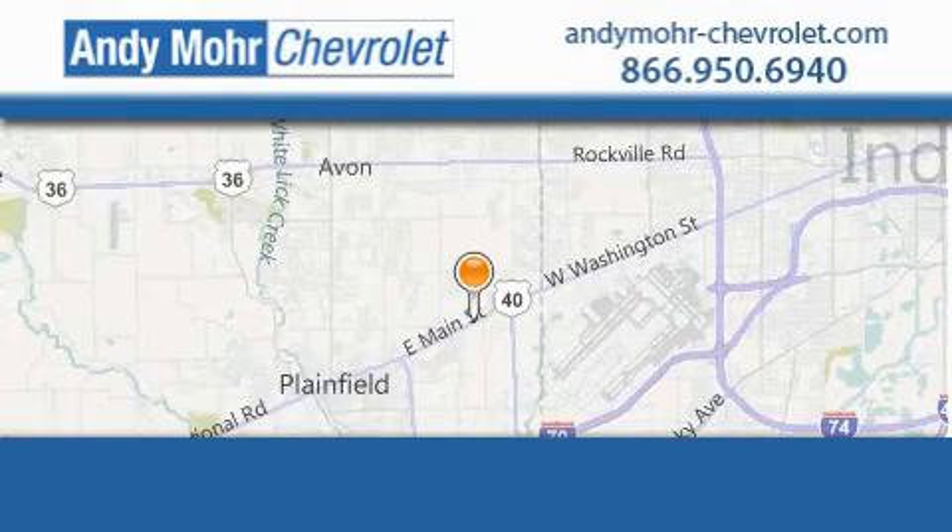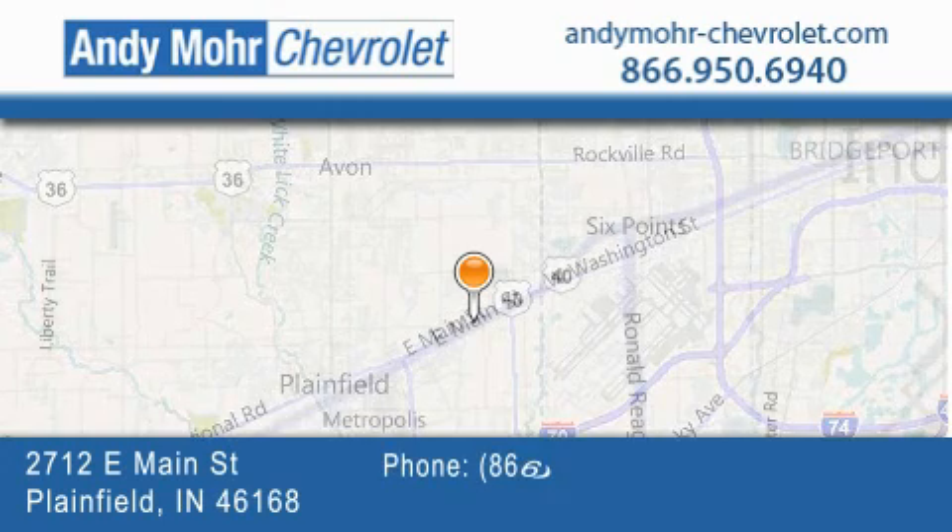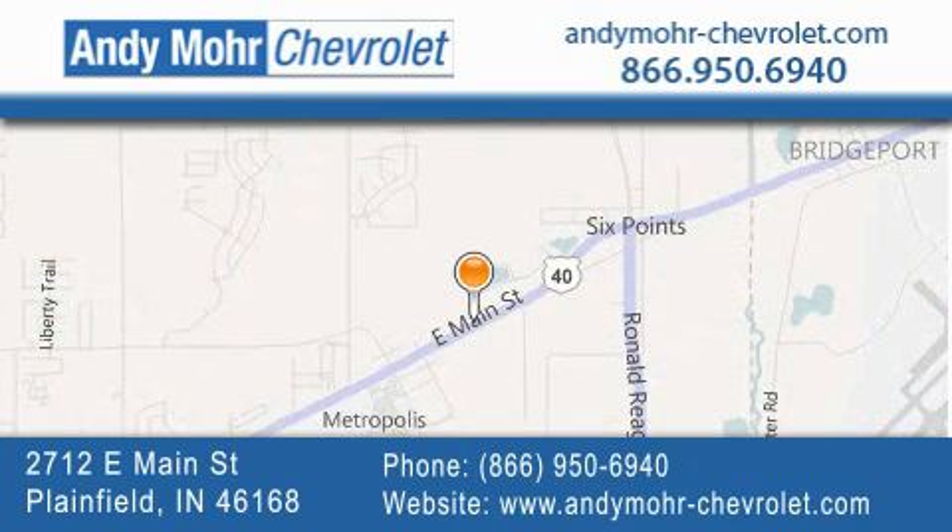Andy Moore Chevrolet is the place to find new Chevrolet cars as well as pre-owned cars in Indianapolis. You can visit our new and pre-owned inventory online, get new car pricing and receive free no-obligation price quotes.